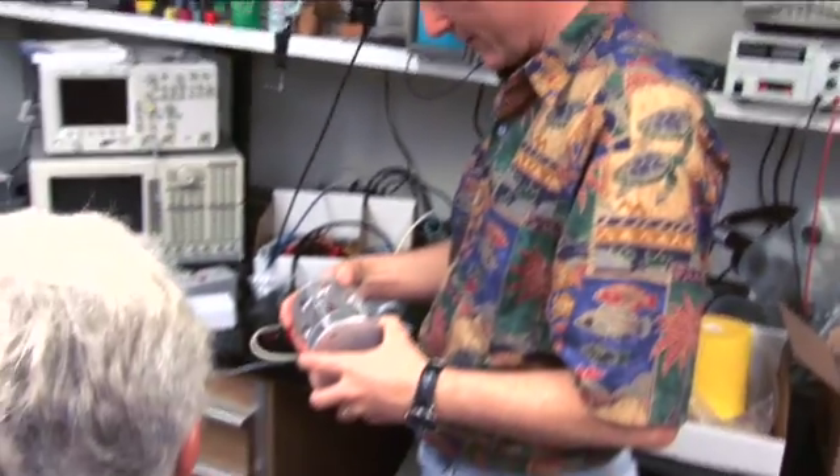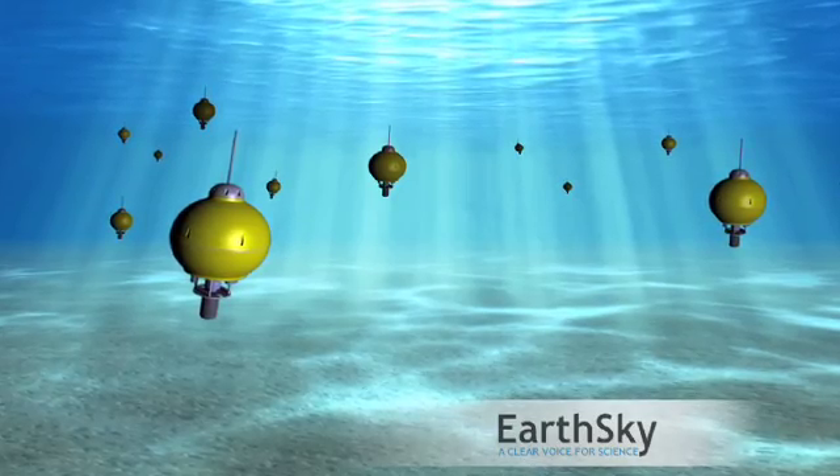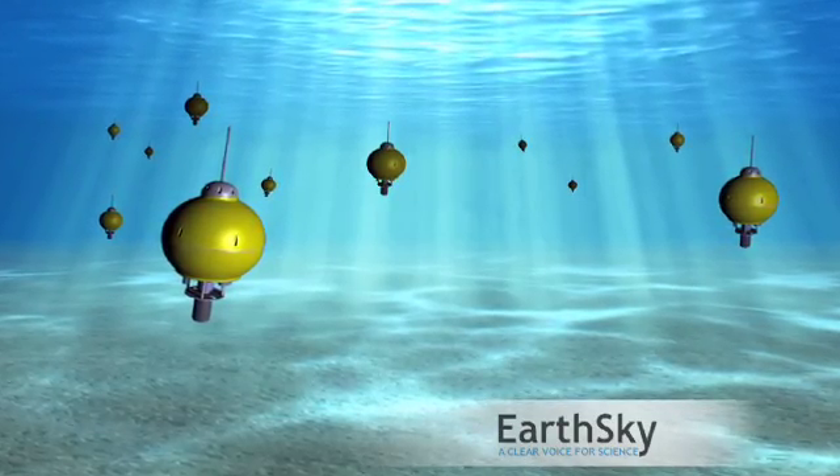I think it's fundamentally an important step towards the miniaturization of a next generation of ocean instrumentation. You know the little silly putty egg — when we were kids we always played with silly putty, and it comes in a little egg that's two halves? I don't want to stop at this size; I want to make a vehicle that's the size of a silly putty egg, basically.